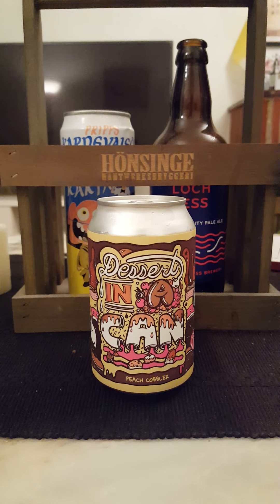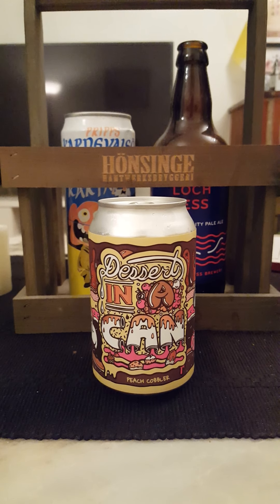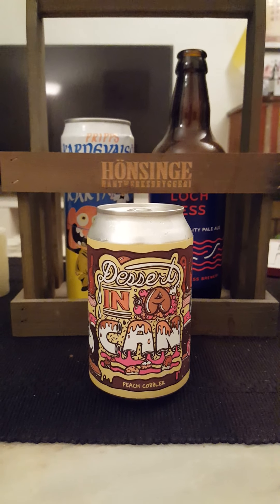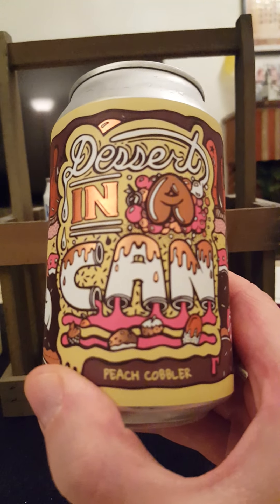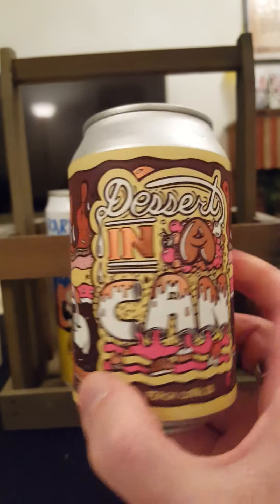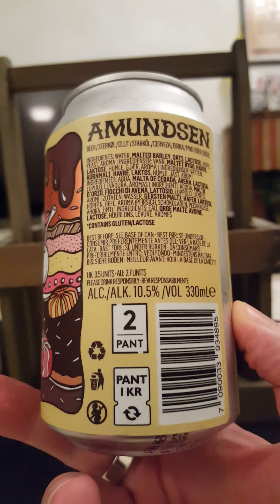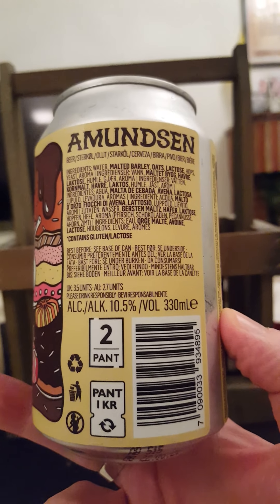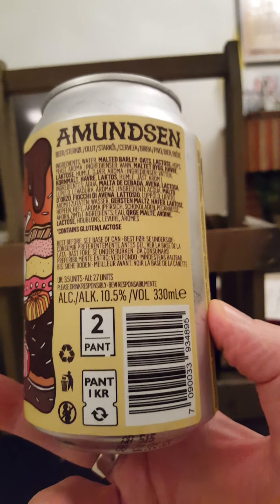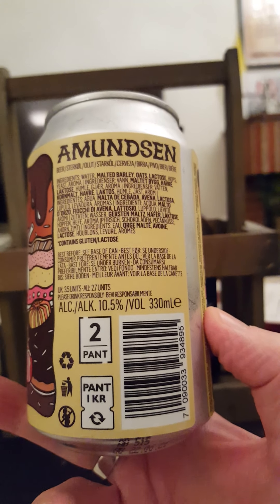Hey there, craft beer lovers — time for another beer review! Tonight we've got a dessert in a can. We're going once again to Almondy Brewery out of Norway, to their Dessert in a Can series. Tonight we're taking a look at their Peach Cobbler, described on the label as an imperial stout coming in at 10.5% ABV in a 330ml can. Ingredients: water, malted barley, oats, lactose, hops, yeast, and aroma — and that's it.